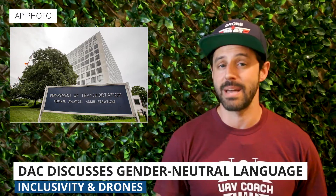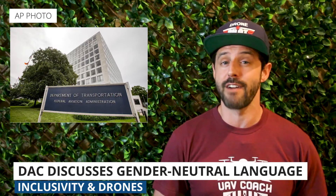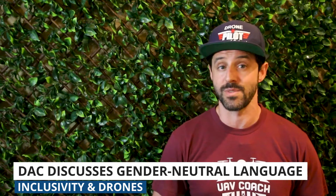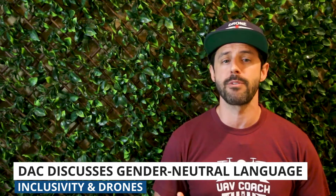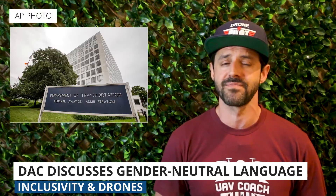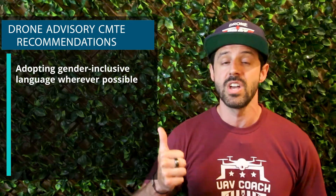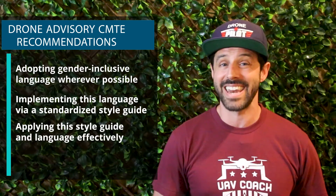Our last story is that the FAA's Drone Advisory Committee, or DAC, recently approved four recommendations for the adoption of gender neutral language when referring to drones — language that would move away from the use of 'unmanned' and use more neutral terminology like 'unpiloted' instead. The four recommendations are: number one, adopting gender inclusive language wherever possible; number two, implementing this language via a standardized style guide; number three, applying this style guide in language effectively; and number four, transforming communication for the broader aviation industry.